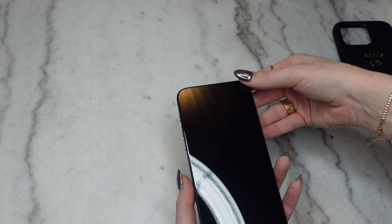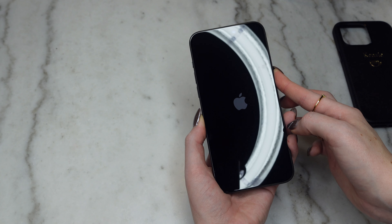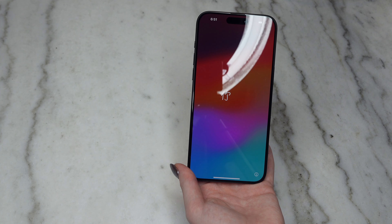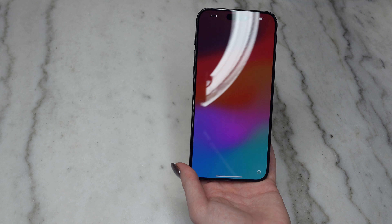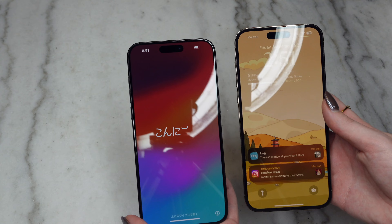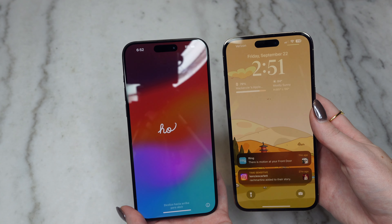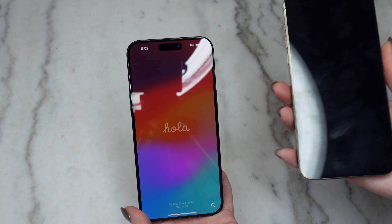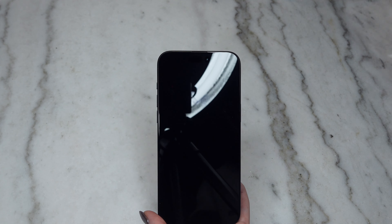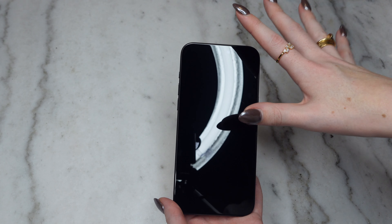Without any further ado, I'm going to go set this up. Turning it on now — she says hello. Let me check the bezel difference. Oh wow, you actually can't tell a difference in the bezel at all. I'm obsessed. I'm going to go turn this on and get everything set up, and then I'll come back to show you some new features.